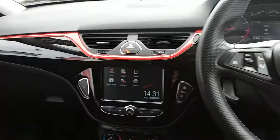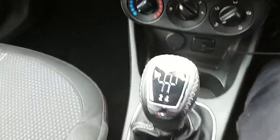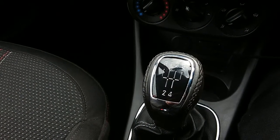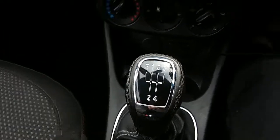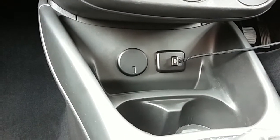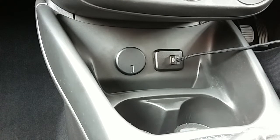Inside the car now with the engine started up, I'm going to start on the centre console. You have your manual 5 speed gearbox to go along with that 1.4 litre petrol engine. Moving past that, you have your USB input as well as your power outlet, which will allow you to plug anything in if it's ever necessary.